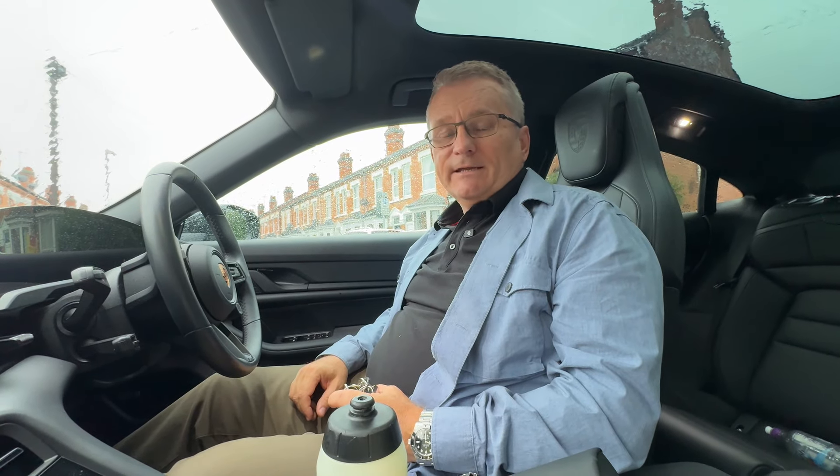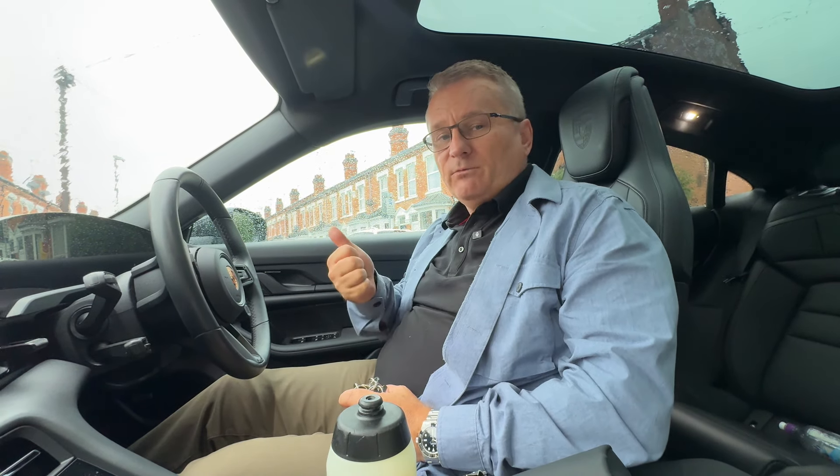It's absolutely chucking it down today — we're going to get soaking wet. We've got George back, say hi George. We're coming out just to do a couple of inspections. The first one: we've had a property redecorated, re-carpeted, and some new windows, so we're just checking it out to see what it's like.